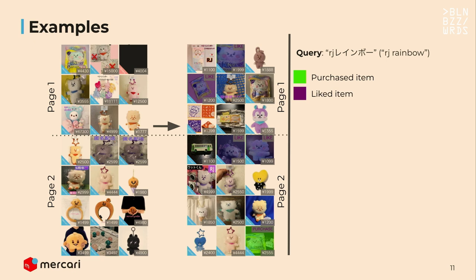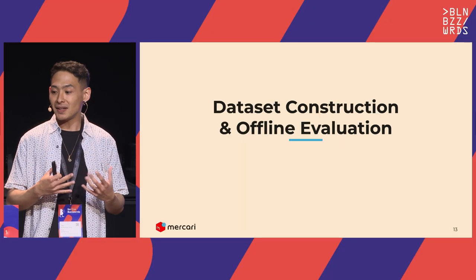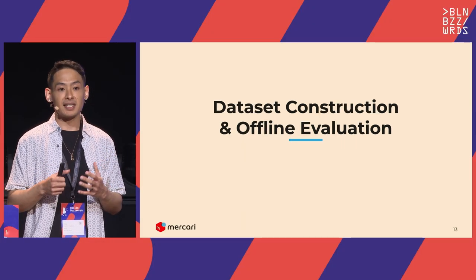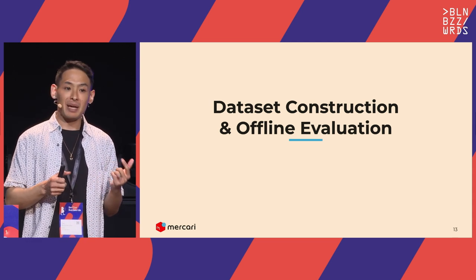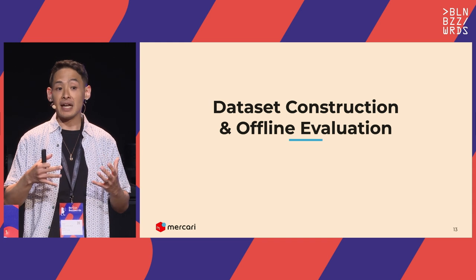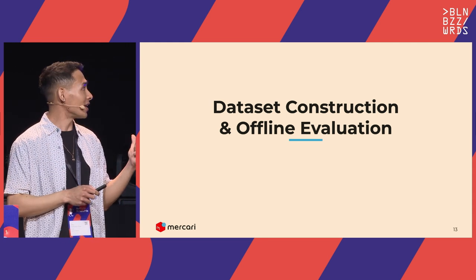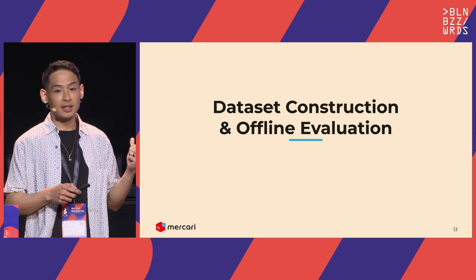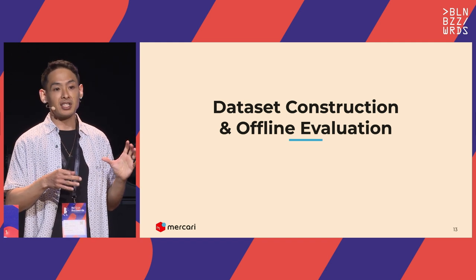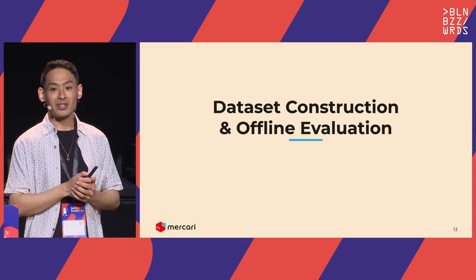The key to building an effective and robust system is good evals and data literacy. A special shout-out to OSC, Daniel Rigley, and Mickey or Bron especially — they gave us key search quality trainings last year that led to a lot of the innovations we're going to show next.